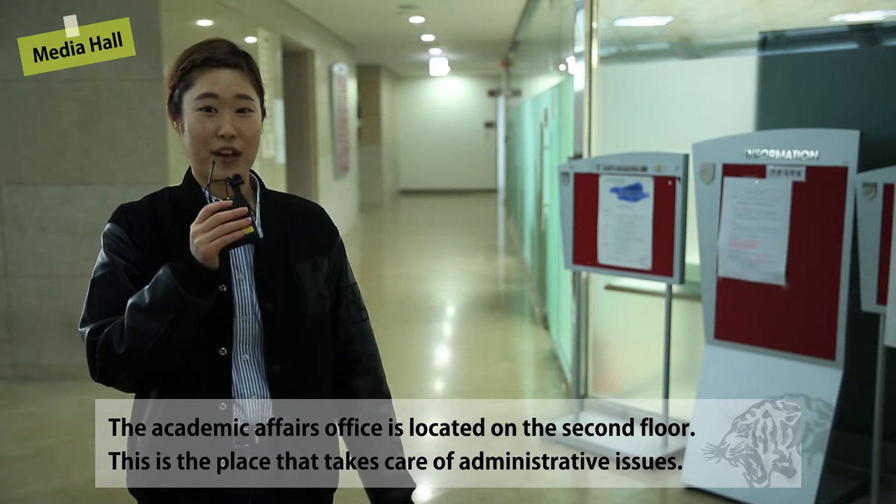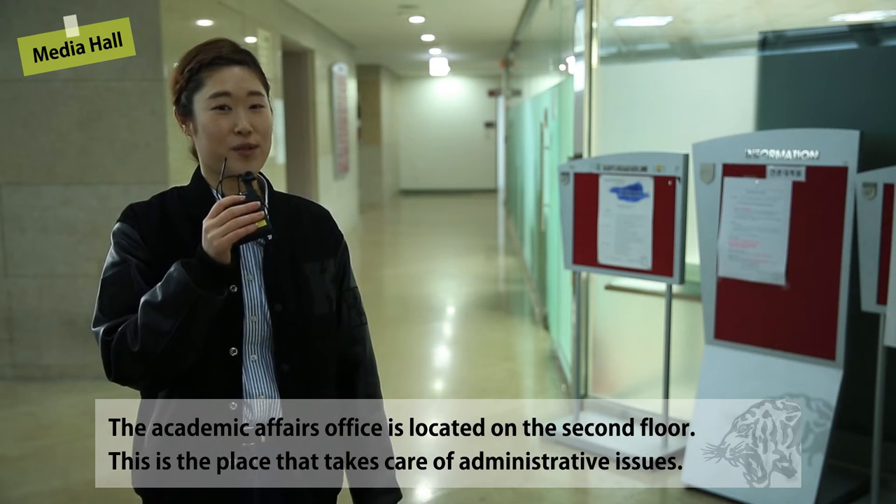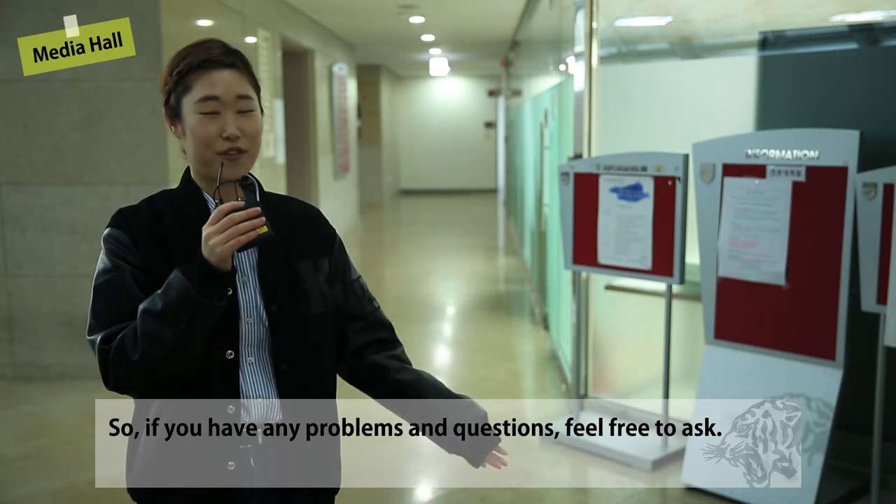The Academic Affairs office is located on the second floor. This is a place that takes care of administrative issues, so if you have any problems then feel free to ask.